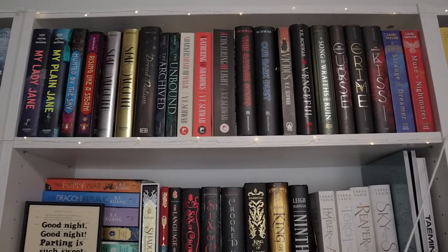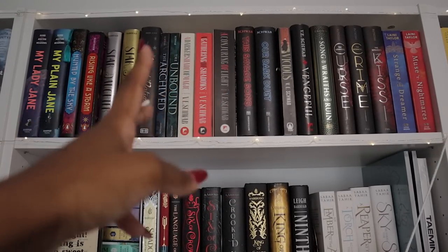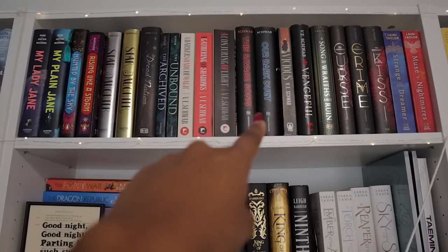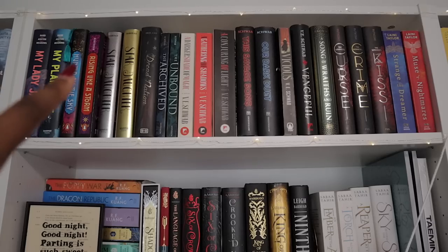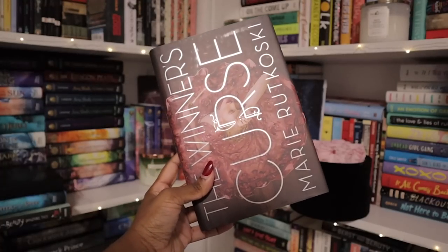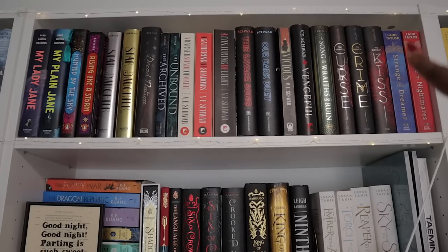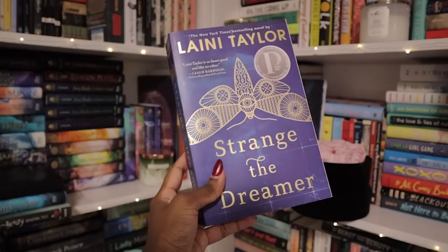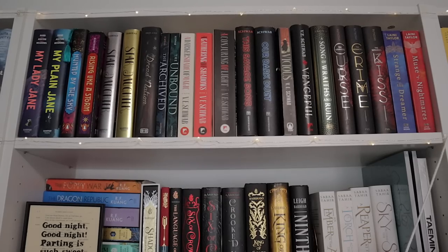Here is a bunch of YA fantasies and also Victoria Schwab's A Darker Shade of Magic series, which just magically fit there so I stuck it with her YA series, The Savage Song, which I absolutely love to death. We've got the My Lady Jane books — those are a lot of fun. I really love the Winner's Curse series — I thought it was really well done and interesting. Strange the Dreamer is one of my favorite YA fantasies ever, all-time best. If you're looking for a YA fantasy, read those because they're fantastic.